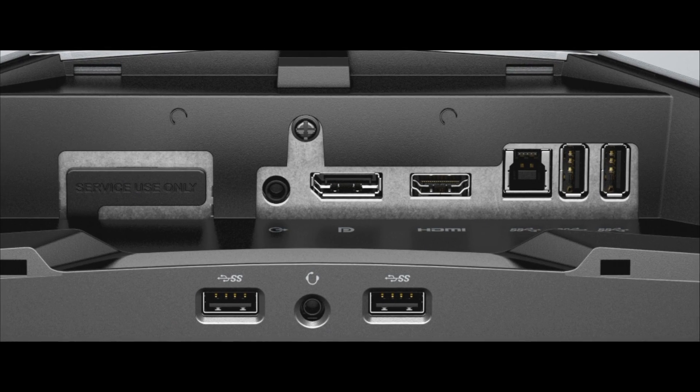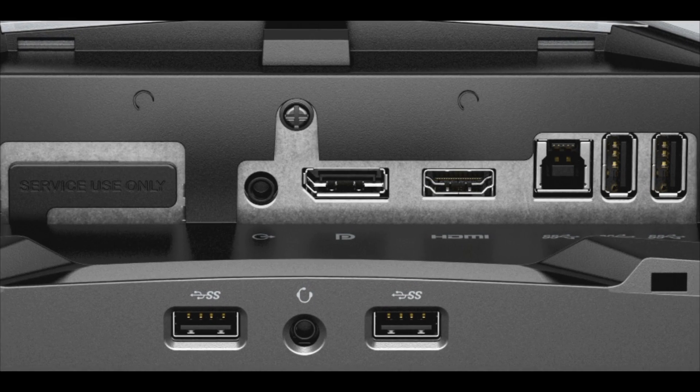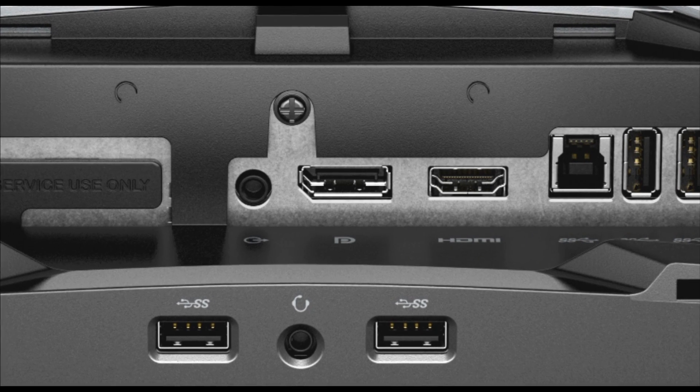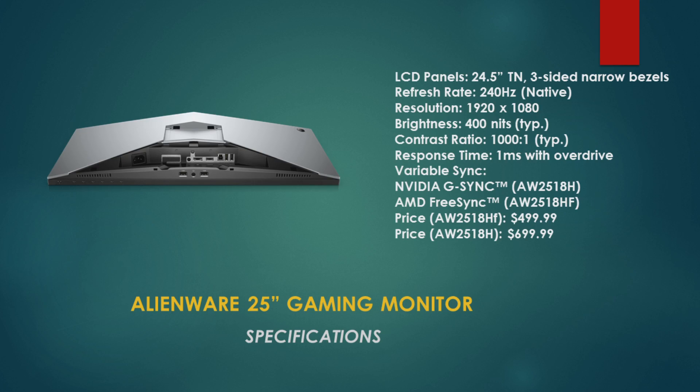Let's take a quick look at the ports. It has four SuperSpeed USB 3.0 ports, an HDMI input, and a DisplayPort. No Thunderbolt 3, but it still looks pretty sweet. It is a TN panel with a refresh rate of 240Hz and a 1080p resolution — 1920x1080 — but it is bright. Typical brightness of 400 nits, a contrast ratio of 1000:1, and that 1ms response time is great. It also has G-Sync or FreeSync, and pricing is about $500 to $700.